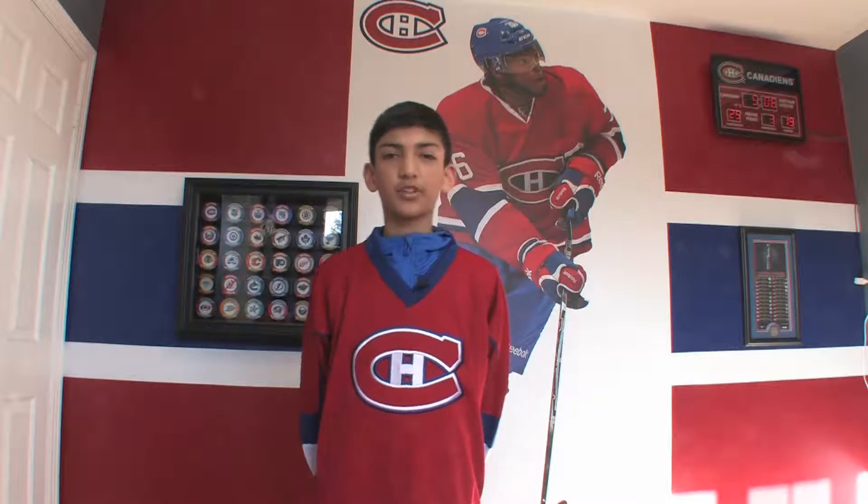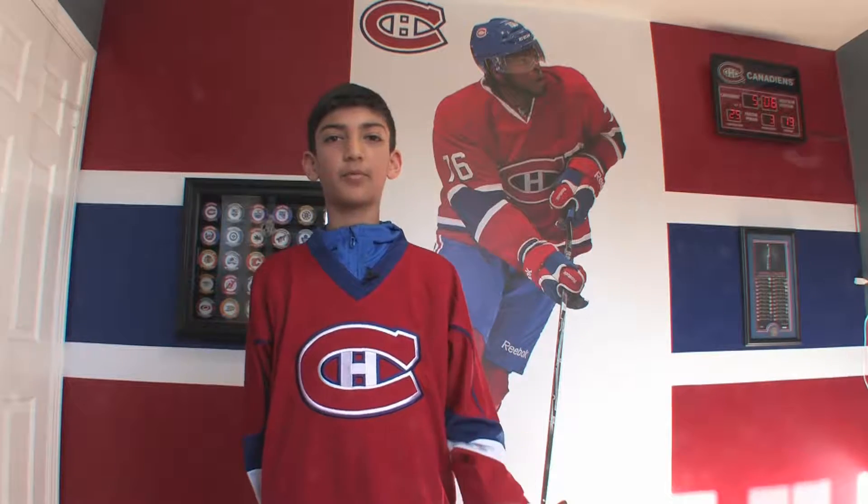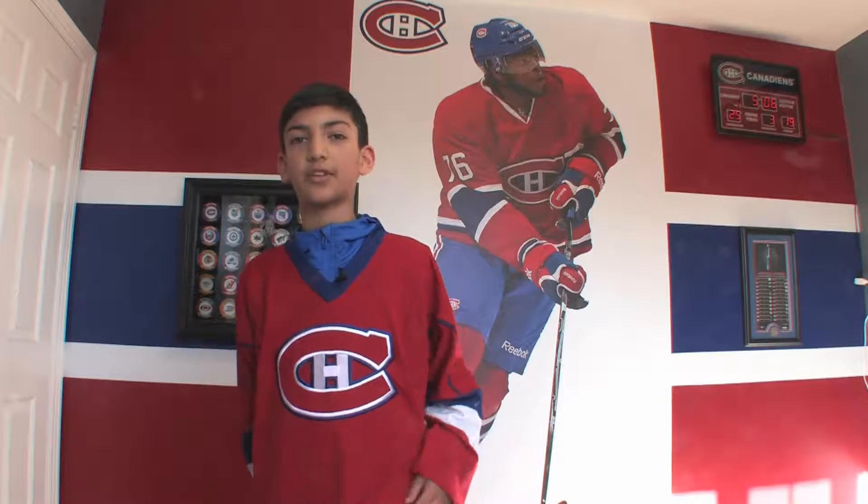Hi, it's Zen Malik, and today I'm going to show you my hockey wall. A lot of people were asking about it, so today I'm going to show it.